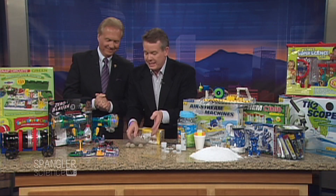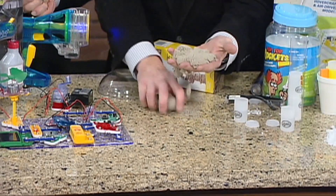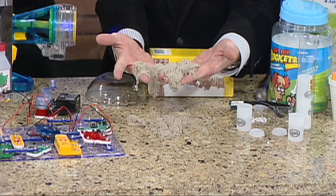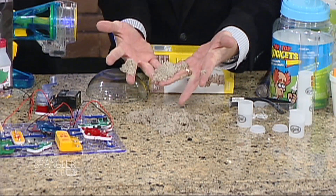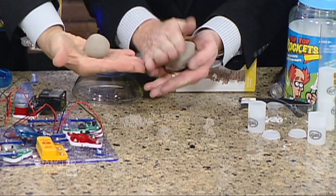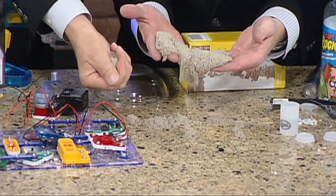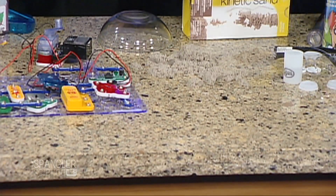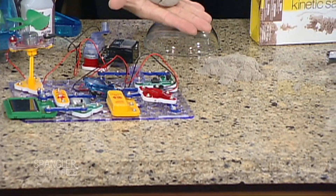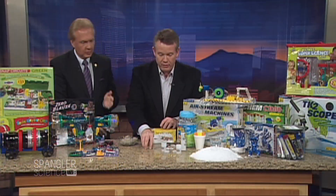Sometimes the simplest toys are the best. This is called kinetic sand — believe it or not, who wants sand as a toy? But kinetic sand is 98% sand and 2% polymer. It just flows like a liquid but you can roll it up into a ball and form shapes. It actually behaves kind of like a non-Newtonian fluid — as soon as you touch it, it migrates to another shape. It just keeps expanding and expanding. $14.99, very fun.